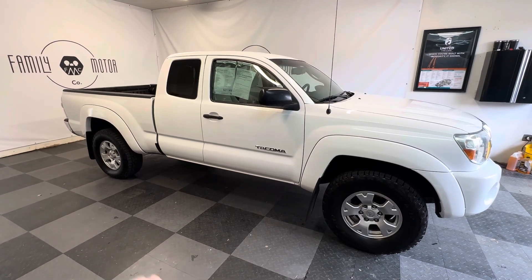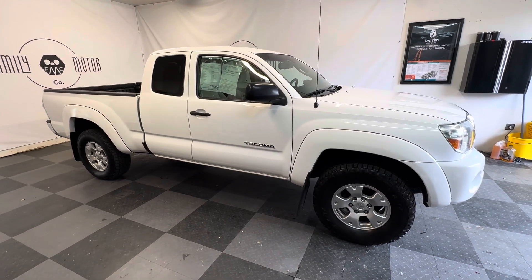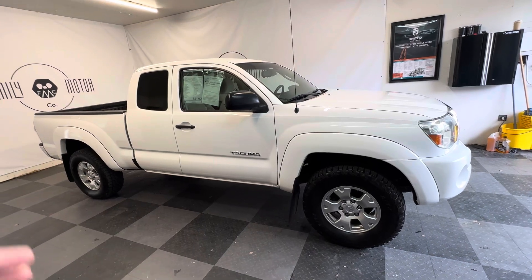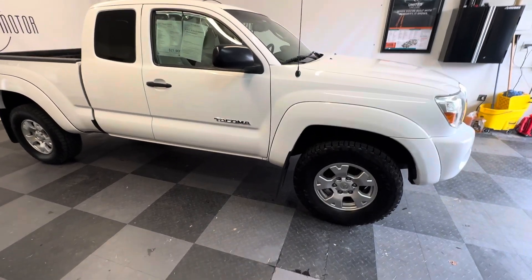It has only got about 130,000 miles on it. California and Arizona owned, super clean, really nice straight truck. Obviously very low miles — not extremely low, but 133,000 on an '11 is pretty low.